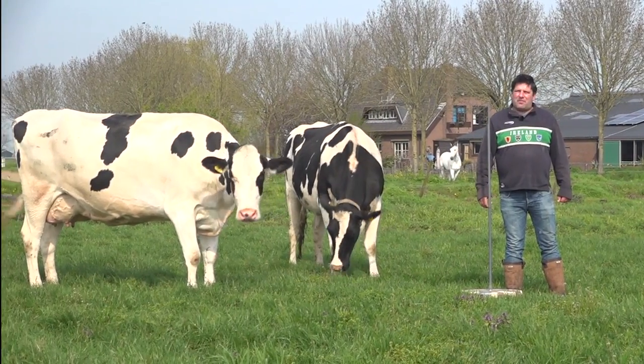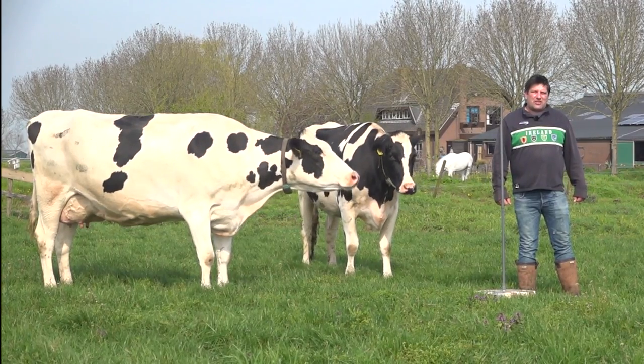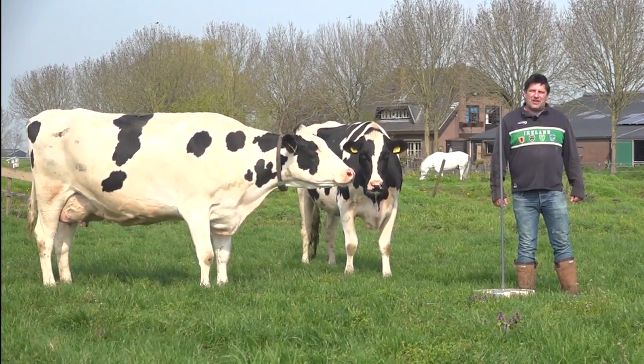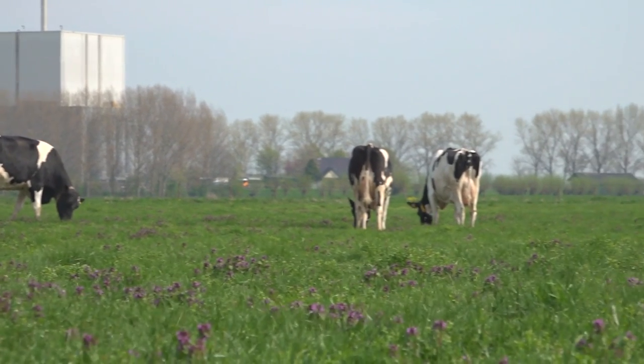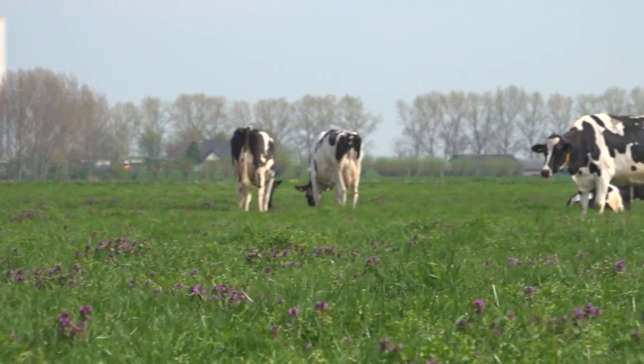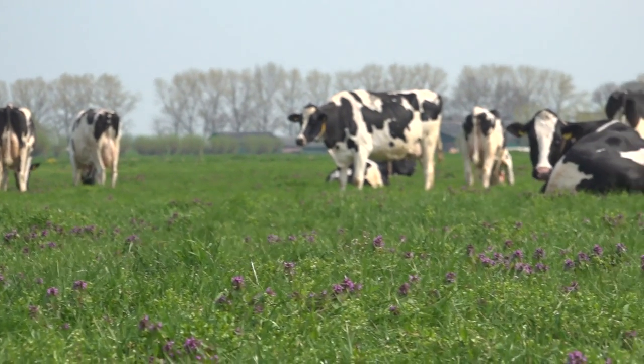Het is inmiddels prachtig weer geworden en we boffen dus. Mooie start van het weideseizoen. Op 26 maart zijn hier de koeien naar buiten gegaan. We hebben op die dag 5 kilo droge stof aan kuil uit het rantzoen op staal weggehaald. Dat was onze inschatting dat dat er buiten wel zou moeten kunnen staan. En dat blijkt ook.